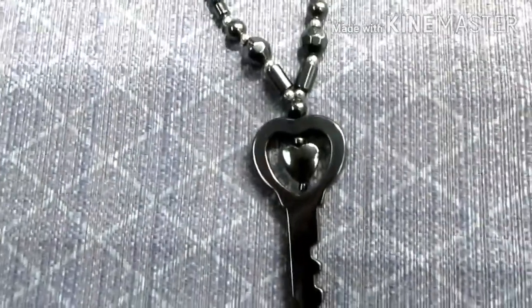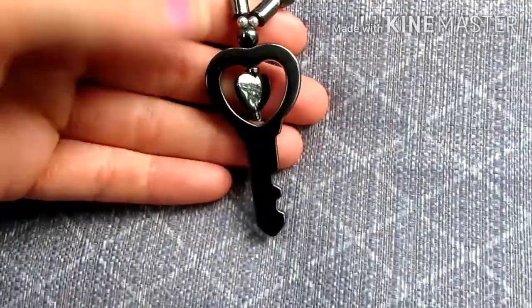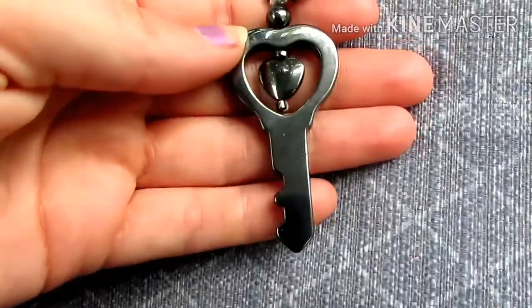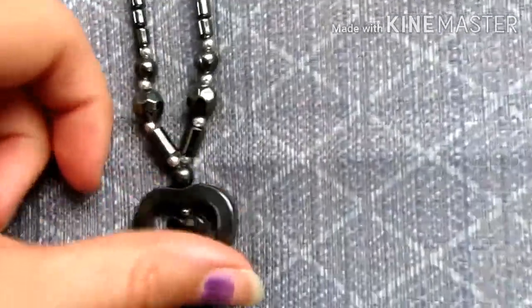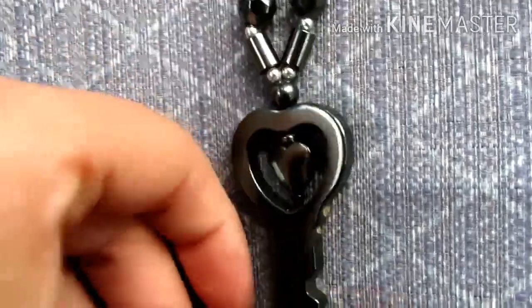Here we have this hematite necklace, or possibly faux hematite — it's hard to say. It's a big clunky key with a cute little heart in the middle of it. I like this necklace; it's not really my style, but I think I can get maybe $3 out of it, which will easily put me in profit for this haul because I only spent $2 on all of this.